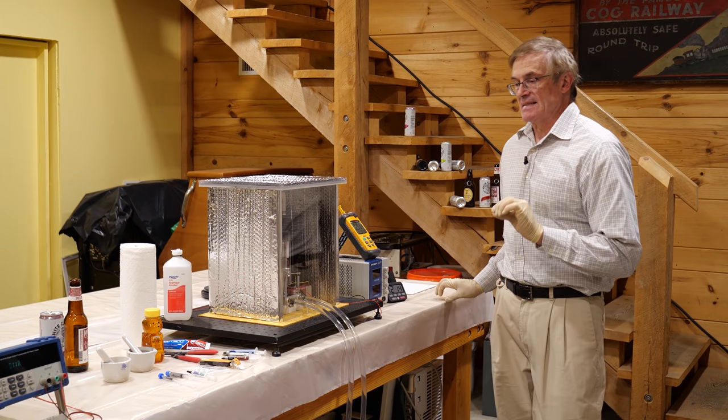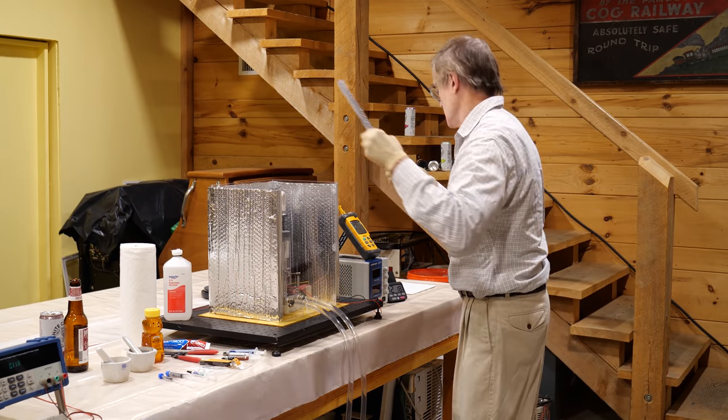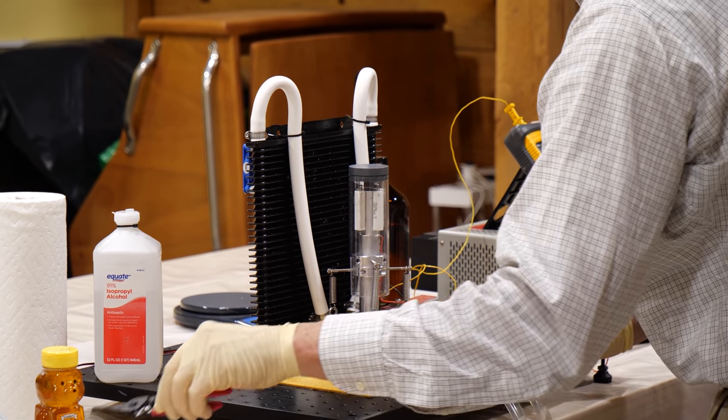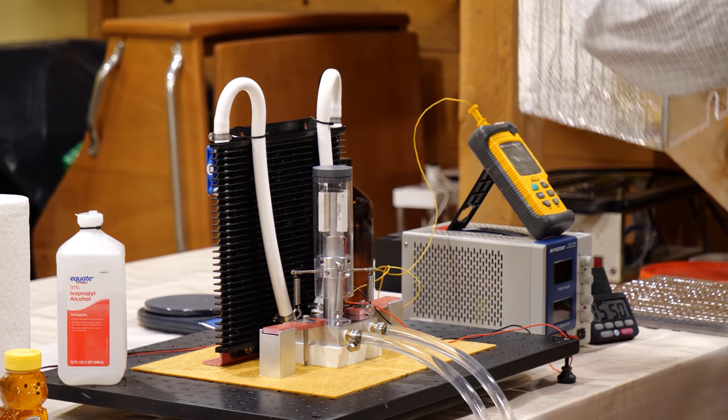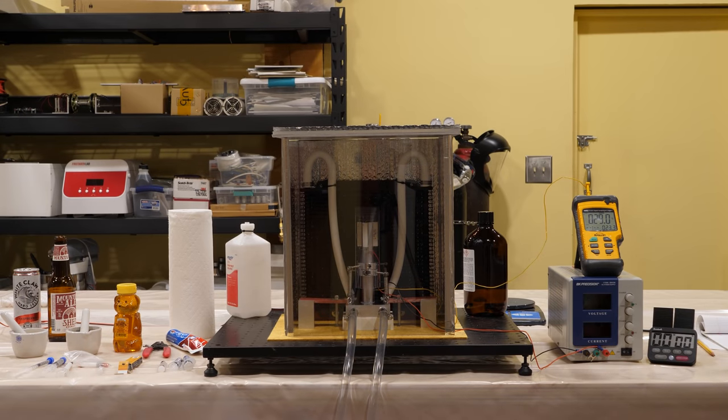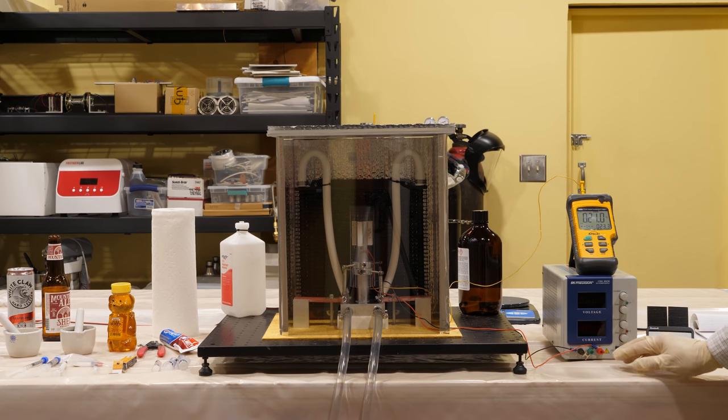The next material I'm going to test is Dow Sil 5622 — an industrial thermal interface material. Good squeeze-out. We let it cool to 21.0 and begin the 12-minute test. At 12 minutes: 30.0 degrees for the Dow Sil product.